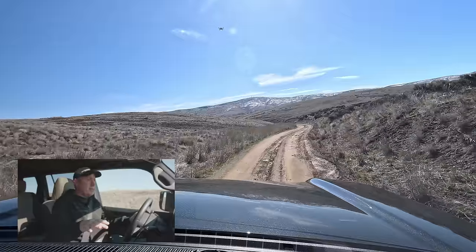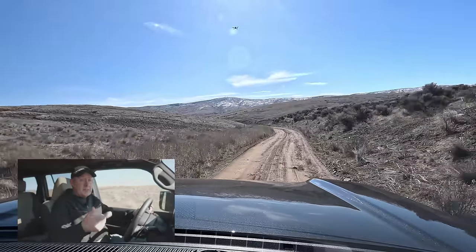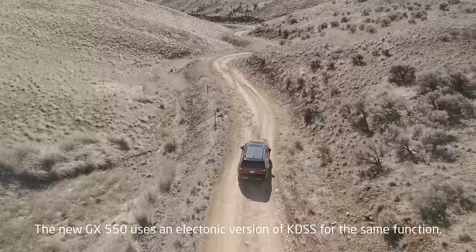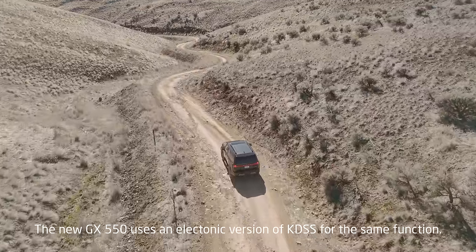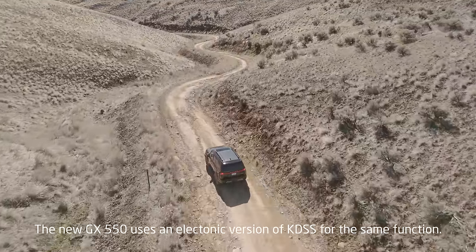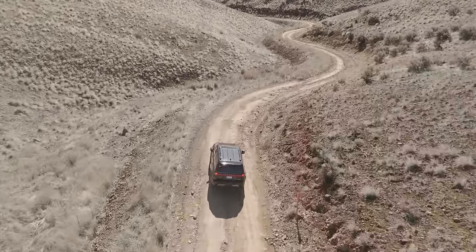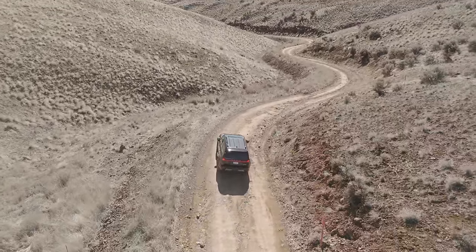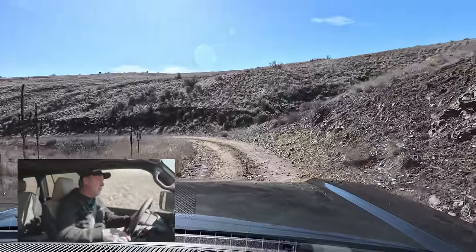Let's talk more about KDSS while we're on this easy part of the trail. The system was developed in Australia years ago, and it uses hydraulics to allow for greater articulation off-road, yet it limits articulation when you're on pavement. It's a great system for creating a vehicle that has capabilities in both worlds, and I think we're really going to see how much articulation this thing has a little bit later on the trail.